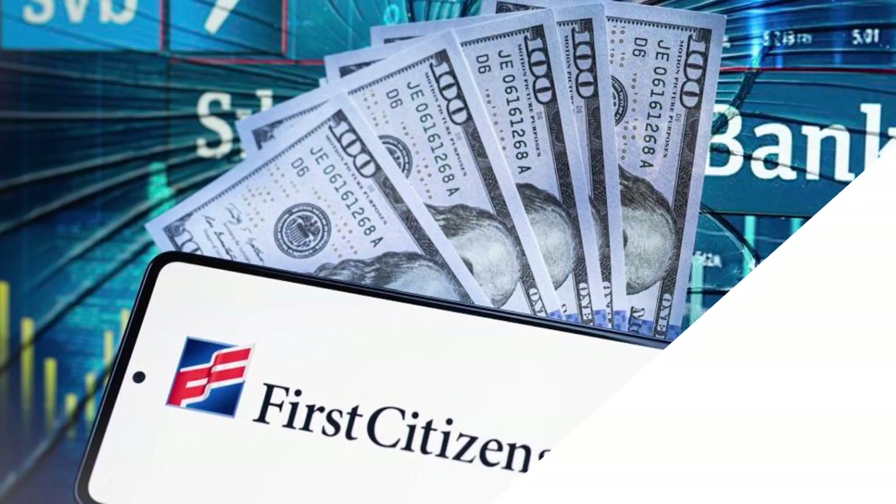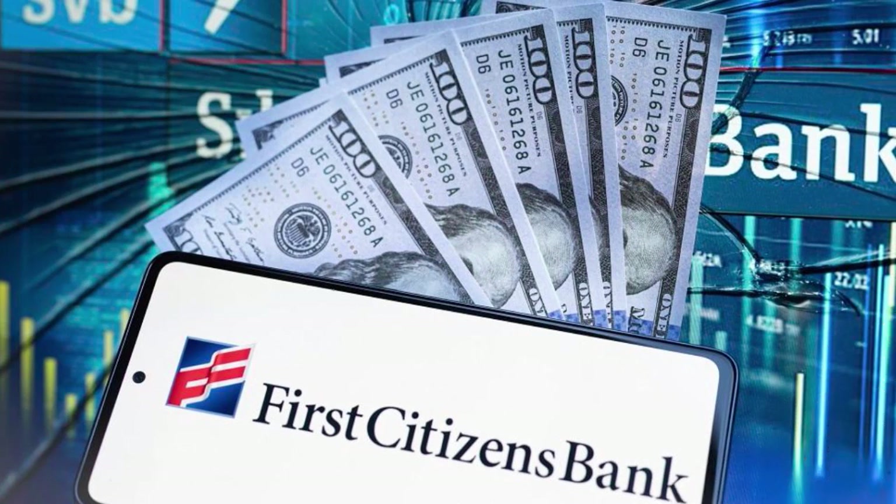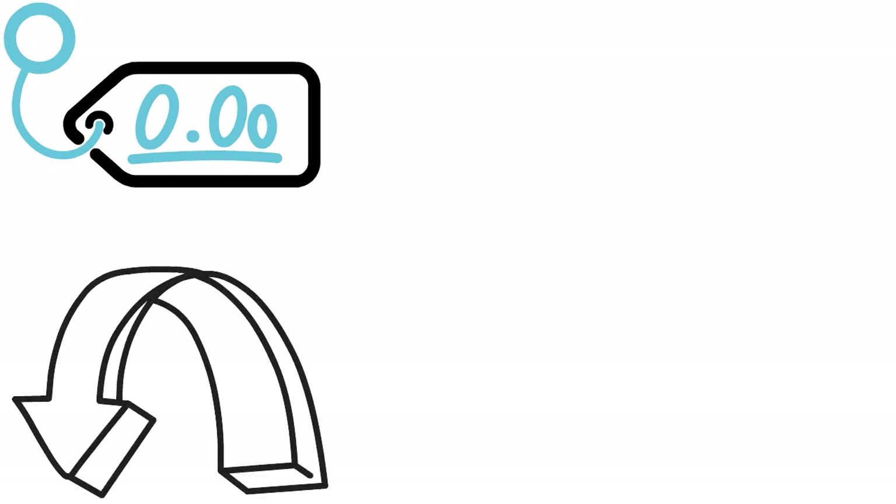Now I want to talk about reasons why you might want to look elsewhere. If you want to consider First Citizens for credit cards, you might also want to consider them for other banking needs. Here are reasons to look elsewhere: you may have high balances required to earn interest on checking, low interest rates overall — for CDs and savings accounts the rates are really abysmal — and there are fee requirements that can be difficult to meet.